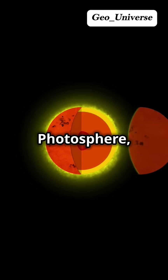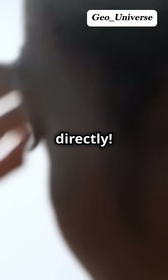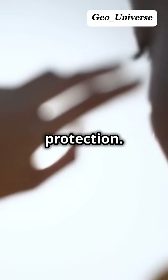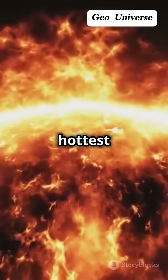Now we move to the photosphere, the visible surface of the sun. This is the layer that emits the light we see — the part we see when we look, never directly, at the sun. It's incredibly bright and can damage our eyes if we stare at it without protection. It's about 5,800 degrees hot here. Wow, that's almost 10 times hotter than the hottest lava on earth.